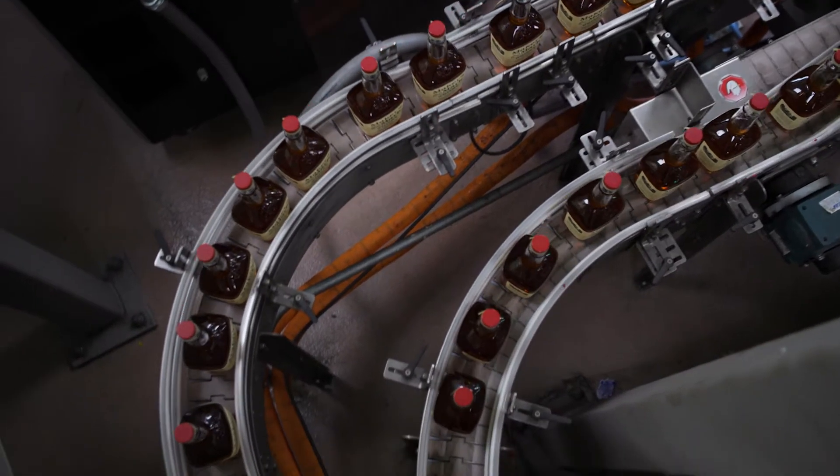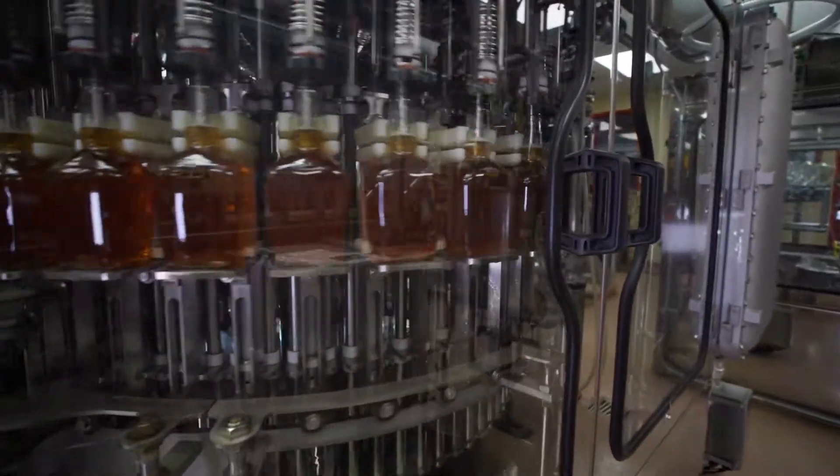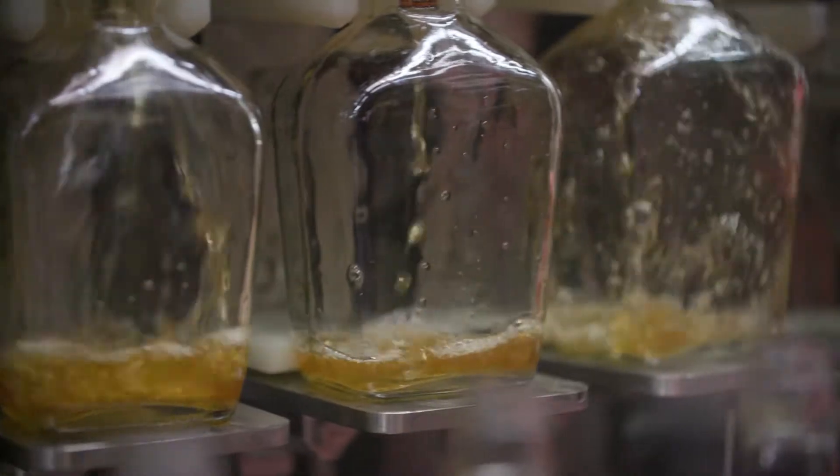We noticed immediately that we improved our line efficiency and we had better bottle control. We also no longer have to worry about constantly monitoring the alcohol content, the proof, because FOG is a gravity fill filler.